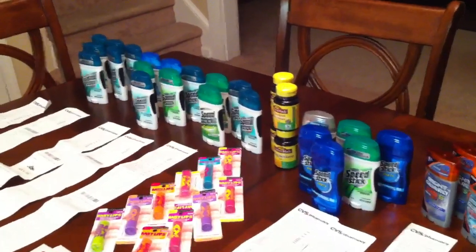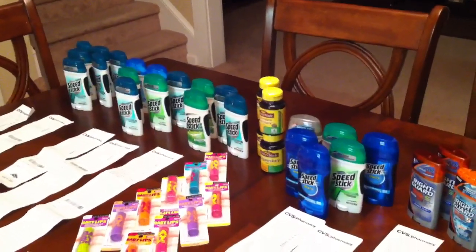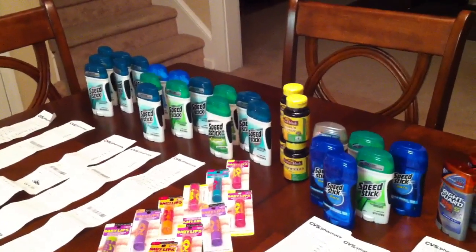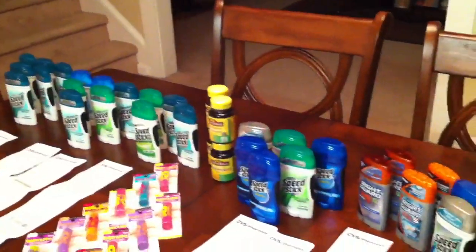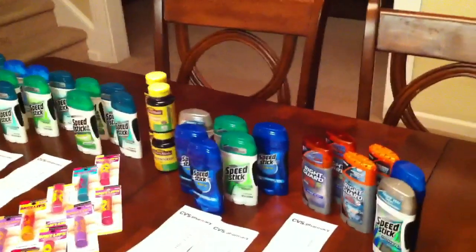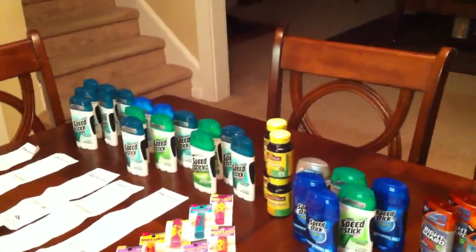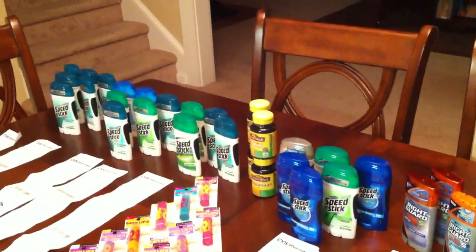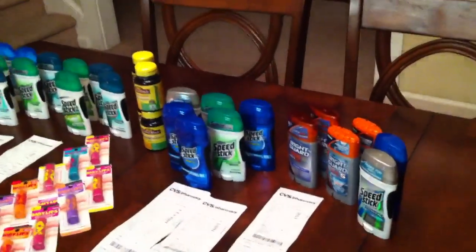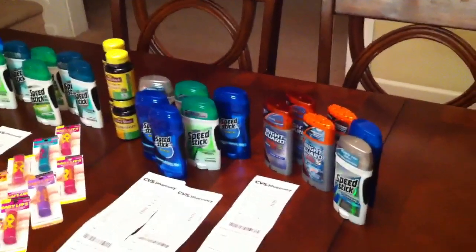None of the stores had any ladies' Speed Stick, so I'm going to keep half of them and exchange them for ladies' when they get a new truck in. The other half I'm going to donate — I have someone to give them to tomorrow. We don't really need more deodorant, but like someone said: if it's going to make you money, go ahead and get it.